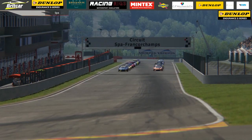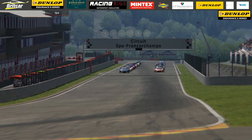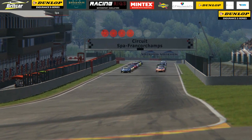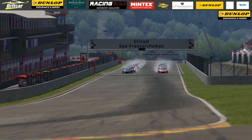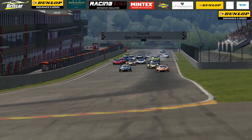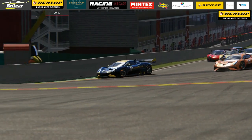We're all set for 30 minutes of action here at the legendary Spa-Francorchamps circuit. My name's Chris Hartley and I'm going to talk you through this inaugural event in the Britcar Dunlop Endurance E-Series, presented by Brabham Automotive. As the red lights go out and we get underway, the pole sitter is to the left of your picture in the blue and yellow BT62. David Brabham though coming under real pressure here from his teammate in the orange machine, Will Powell.